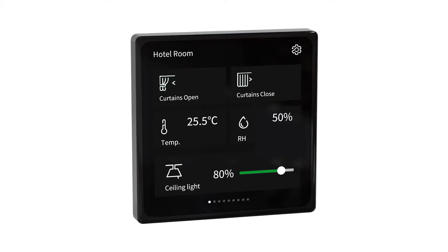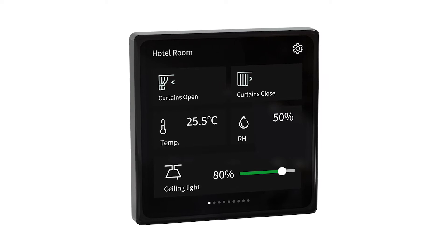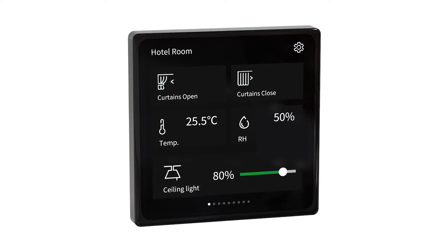Fortunately, there's a solution to address these challenges. Let me introduce you to the SpaceLogic 4-inch touch unit. This compact, innovative, durable, high-quality device lets you connect to any KNX system.